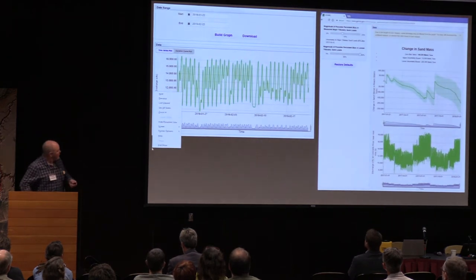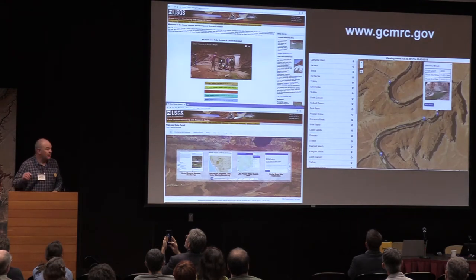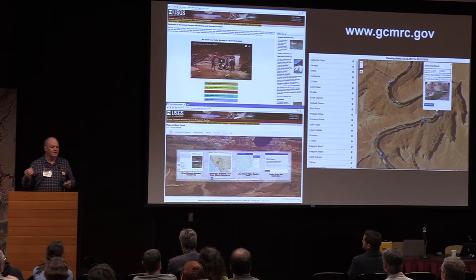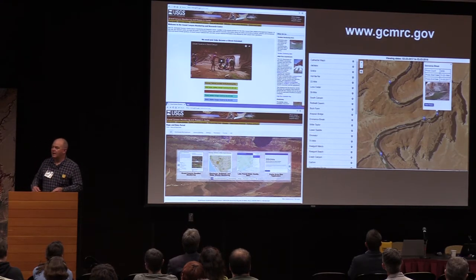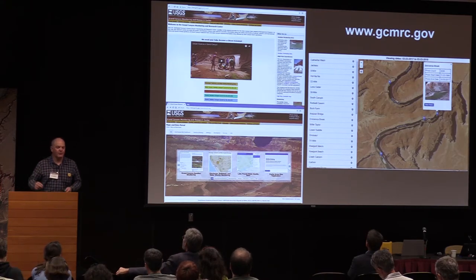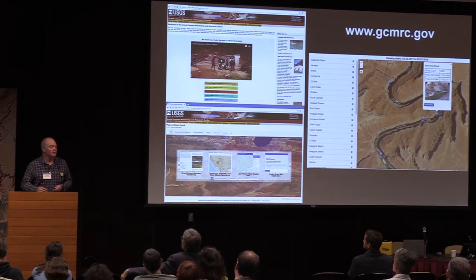I could spend the whole time thanking and recognizing the other people involved in this project. I want to make a plug before I get started for the Grand Canyon Monitoring and Research Center, the U.S. Geological Survey office that coordinates all the research and monitoring associated with this program. They have a really nice website with all kinds of information available online — aerial photography, current pictures from daily cameras, and a searchable library of gray literature: Bureau of Reclamation reports and Park Service reports that aren't necessarily peer-reviewed journal articles.